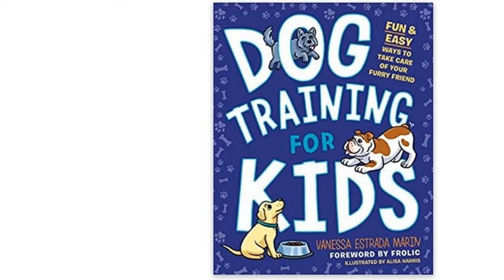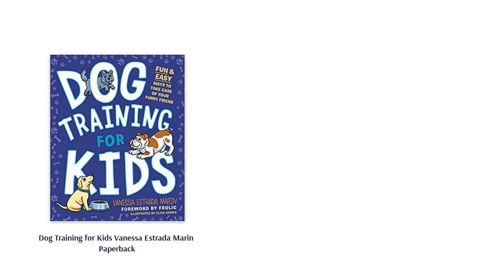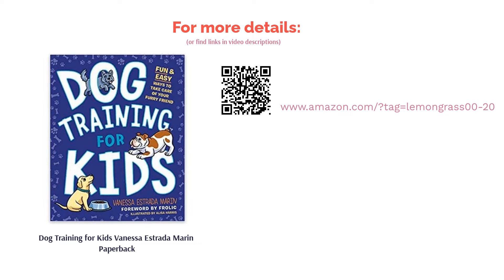The most common complaint was about the book's binding — the pages seemed to come apart easily and fell out. Still, the majority of reviewers thought the directions were easy to understand and said their kids were able to follow them. A few noted their kids could use the book's tips at home and during classes with an obedience trainer.